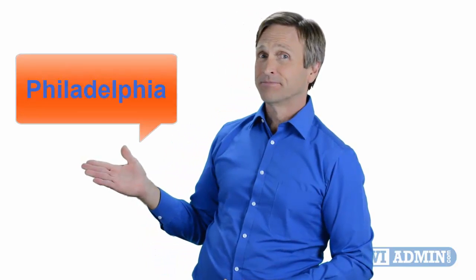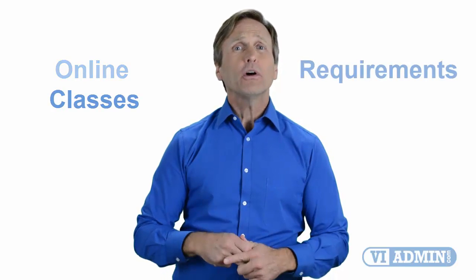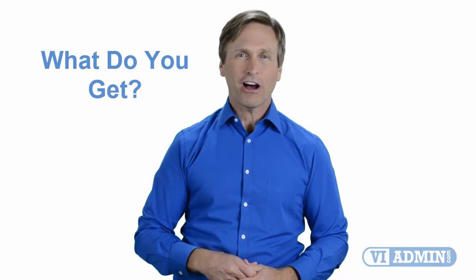Hello everyone and thank you for watching this video. For those of you located in Philadelphia and looking to become a VMware certified professional, in this video we'll provide you with an overview of what our online classes look like and what the requirements are to become a certified professional. Stay with me and you should be able to clearly understand exactly what you get when you register for one of our online classes. Now let's get started.